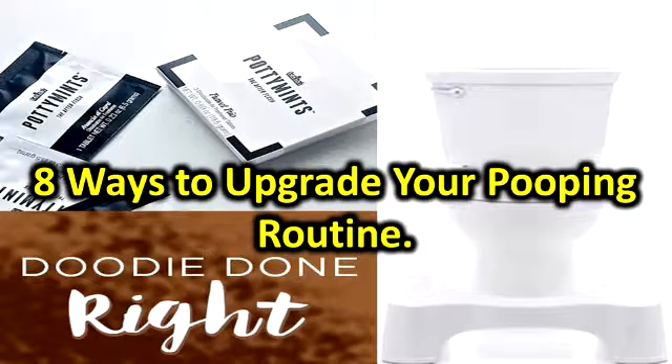Zumbum — Bidet in a Bottle. When nature calls, Zumbum Bidet in a Bottle is on booty duty. Essentially a witch hazel toner for your tush, Zumbum transforms TP into a total skincare experience. Buy it: $10 at IndigoWild.com.